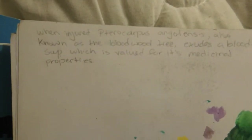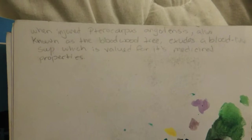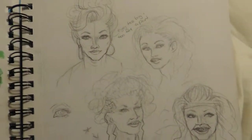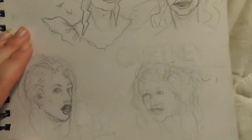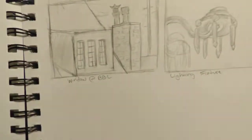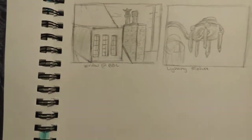And I've written just a quote: 'Weird things inspire me.' This one says, 'When injured, Pterocarpus angolensis, also known as the bloodwood tree, exudes a blood-like sap which is valued for its medicinal properties.' These are doodles of Courtney Act, a drag queen — she's incredible. This is just black construction paper and a white colored pencil with pen liners.